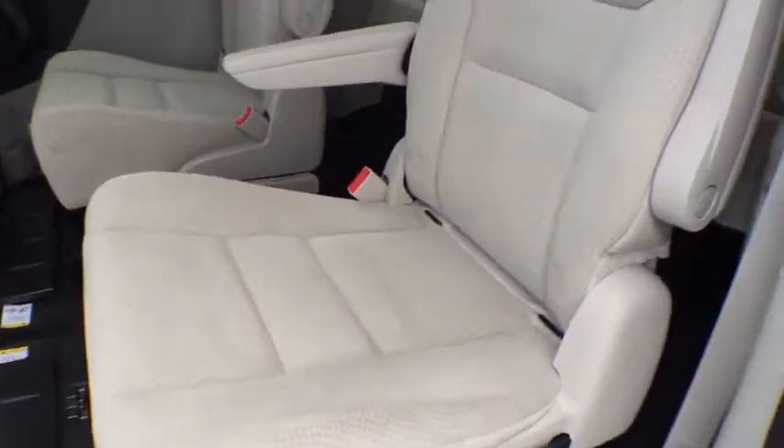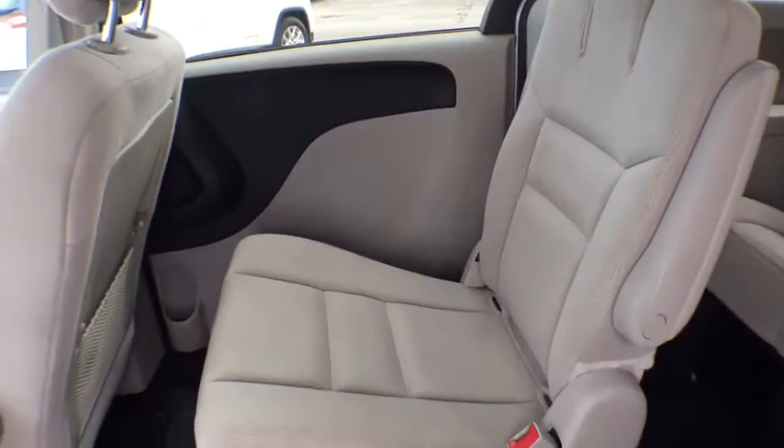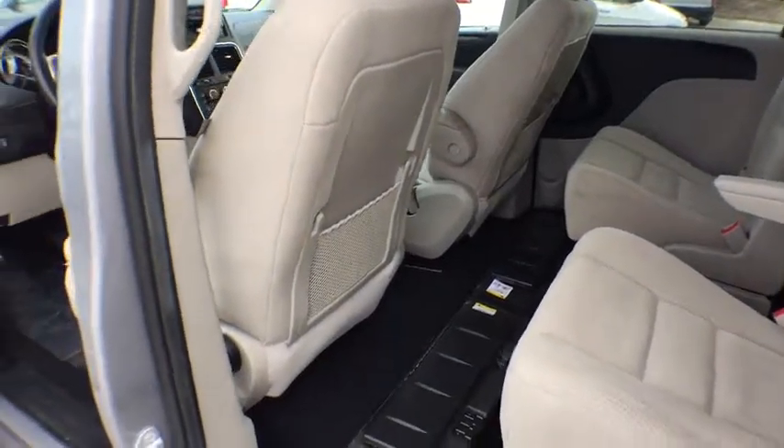CD player, MP3 player, power windows, passenger airbags. This isn't just a vehicle, it's an experience, so stop in for a test drive today.